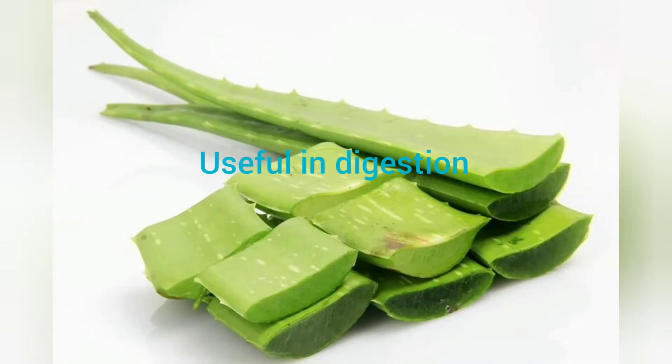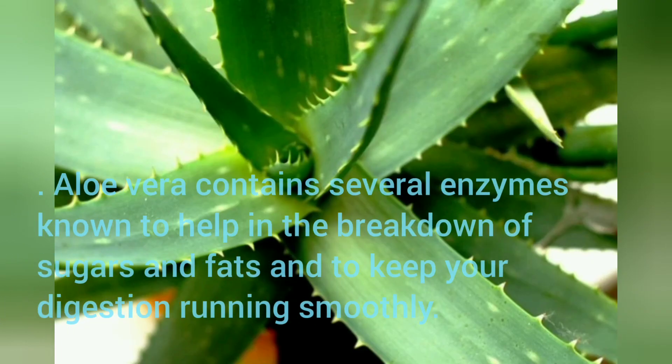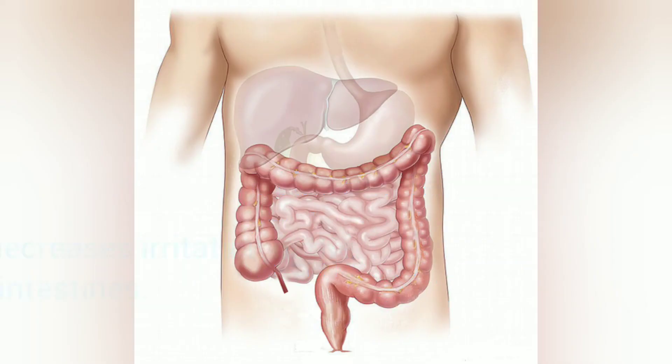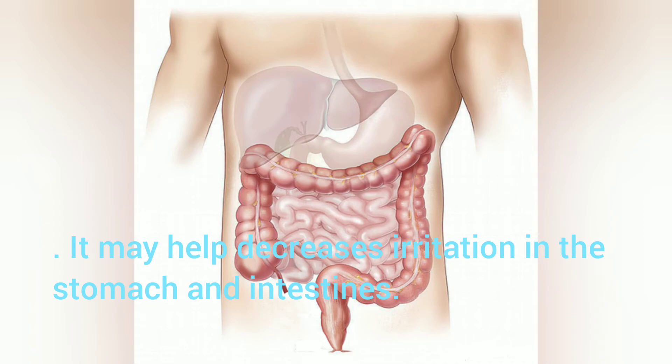Useful in Digestion: Aloe Vera contains several enzymes known to help in the breakdown of sugars and fats and to keep your digestion running smoothly. It may help decrease irritation in the stomach and intestines.